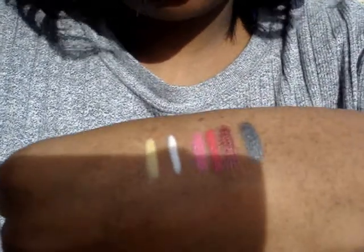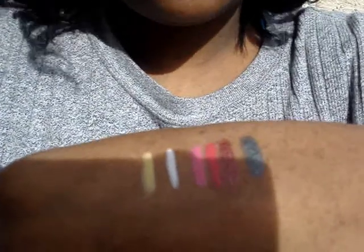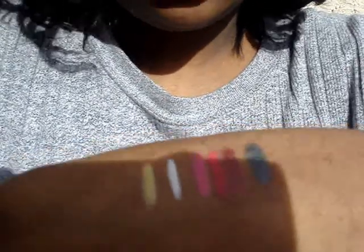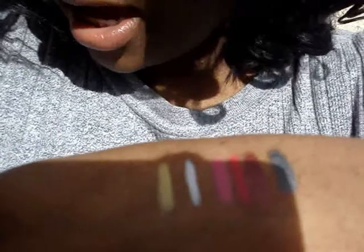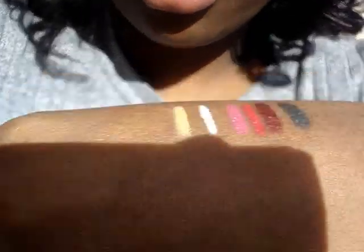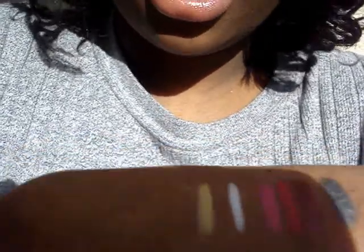I tried out this pink because pink eyeshadow colors never really show up on me bright enough, so I really wanted to try out my NYX pencils. I did some swatches — you guys can see that. The colors I got from Cherry Culture are: Slate, Bronze, Cherry Red, Hot Pink, Milk — the white one that makes all your colors really pop — and Yellow.